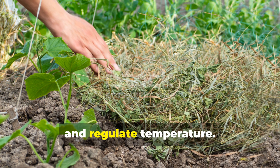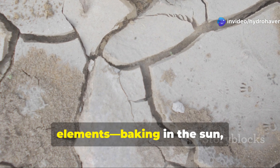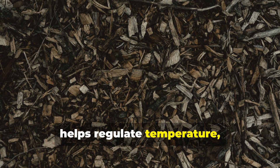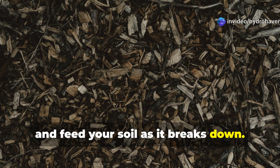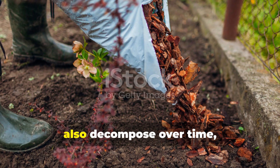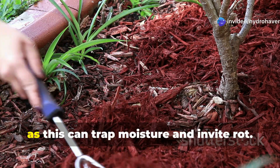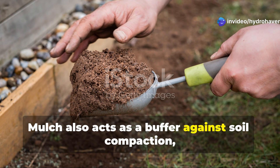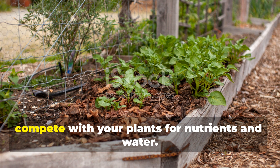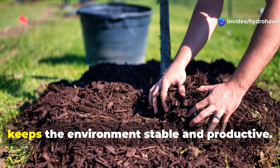Use smart mulching to retain moisture and regulate temperature. One of the most overlooked aspects of soil health is the role of mulch. Without mulch, your soil is exposed to the elements — baking in the sun, drying out in the wind, and losing nutrients every time it rains. With mulch, you create a protective barrier that helps regulate temperature, conserve moisture, and feed your soil as it breaks down. Organic mulches like shredded leaves, straw, wood chips, or grass clippings are excellent choices. They not only improve water retention but also decompose over time, enriching the soil with organic matter. Just be sure not to pile mulch right up against plant stems, as this can trap moisture and invite rot. Mulch also acts as a buffer against soil compaction, keeping the top layer loose and aerated, and by covering bare soil you suppress weeds that would otherwise compete with your plants for nutrients and water. Smart mulching is like putting a roof on your garden's house — it protects everything underneath and keeps the environment stable and productive.